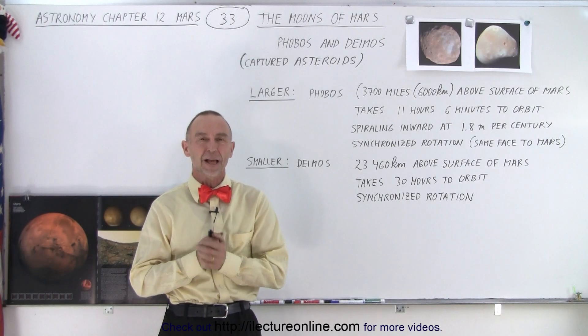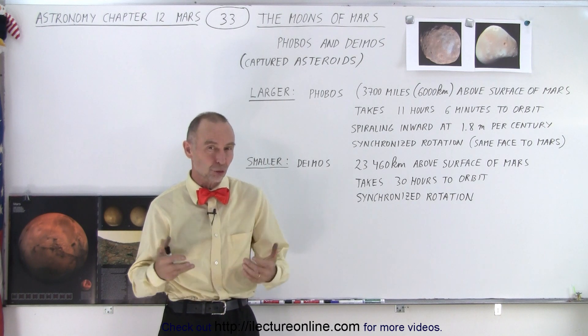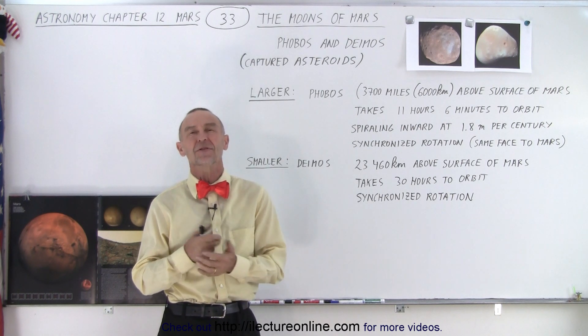Welcome to our lecture online. Now let's talk about the moons of Mars. Yes, indeed, Mars has two moons, but not in the typical sense.